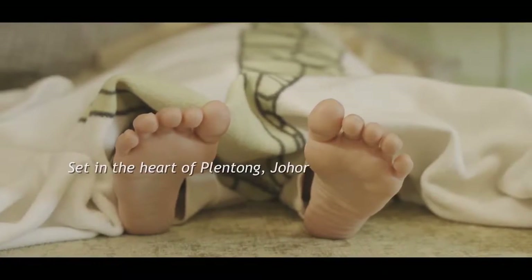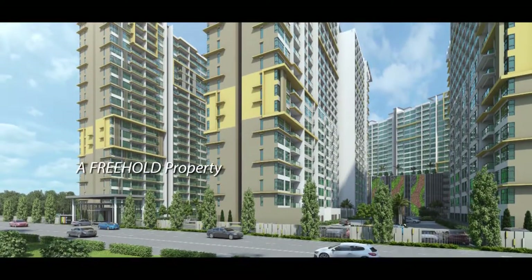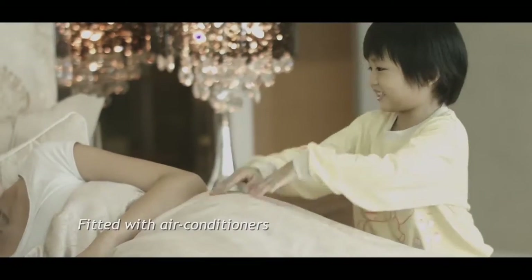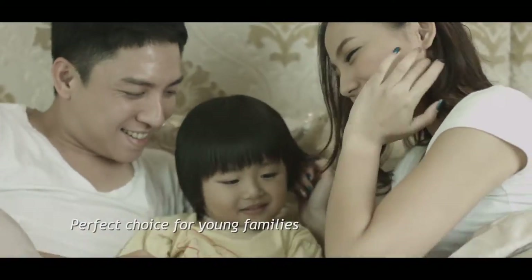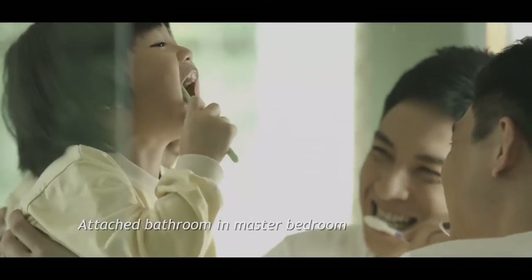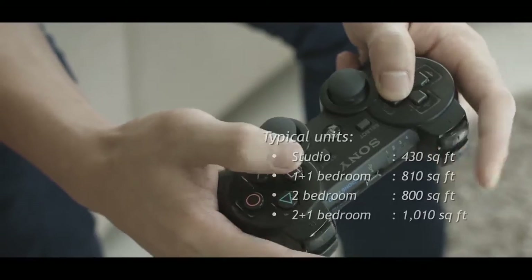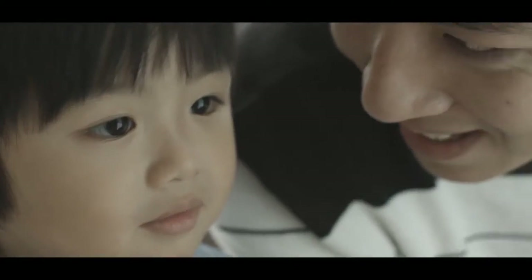Set in the heart of Plentong, Johor Bahru, a freehold property fitted with air conditioners — a perfect choice for young families. All master bedrooms come with an attached bathroom, complemented with kitchen cabinet hood and hob. Typical units range from 430 to 1,010 square feet.